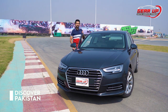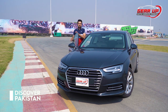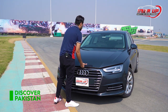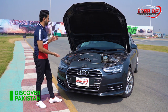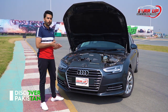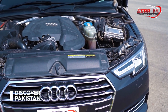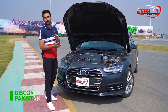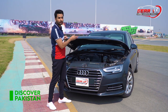Now it's time to see what's under the hood. Coming to the engine — it has hydraulics on the hood, which is standard in these kinds of cars. It has a 4-cylinder inline 1.4 engine, capable of producing 150 horsepower. And I can't wait to try these horses on the track.